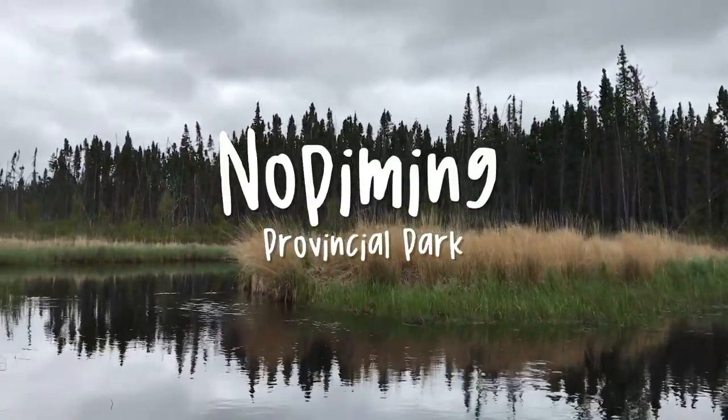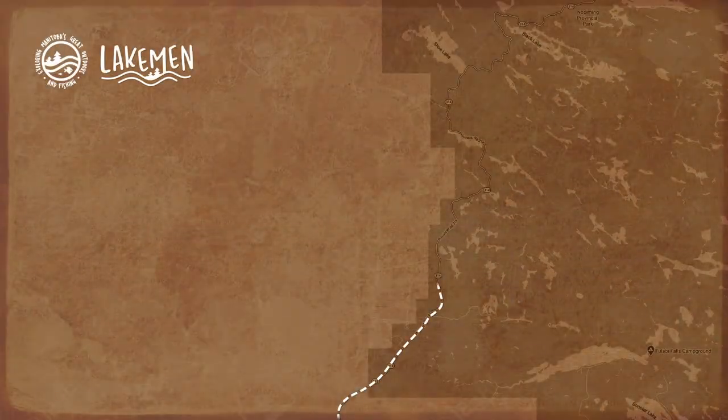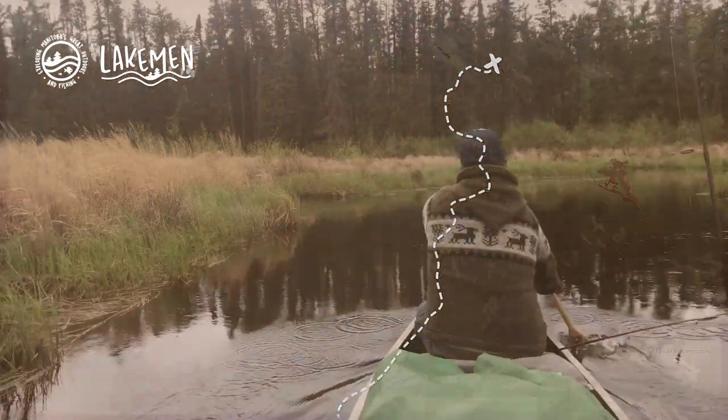Today's adventure begins in Nopaming Provincial Park. Northeast of Lac du Bonnet, just past Bird River on Provincial Road 315 is the entrance to the park. Just past Shoe Lake you reach a creek that meets the road. This is the launch point to Coal Lake.